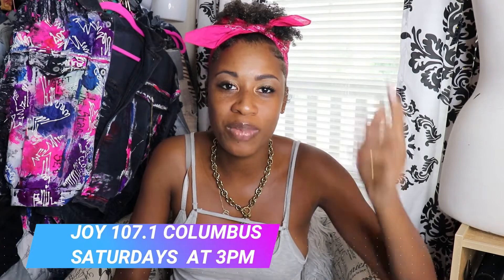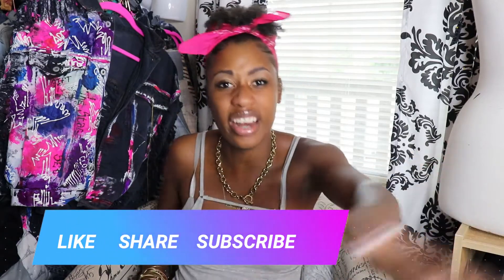Stay tuned also — check me out on Joy 107.1 in Columbus, Ohio every Saturday at 3 p.m. We're going to be talking about all these style tips as well. Joy 107.1, 3 p.m. on Saturdays on the Alice Though Show. Shout out to all my new subscribers. If you like this video, like it; if you want to share it, share it. Please always subscribe — that really helps me. Tell me in the comments below which of these tips is your favorite. We're gonna discuss it. It's been real — over and out.